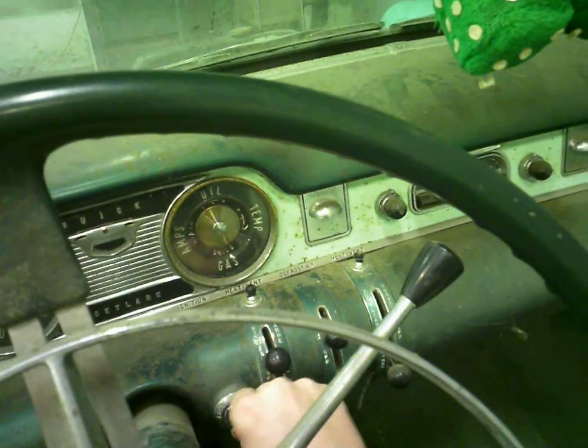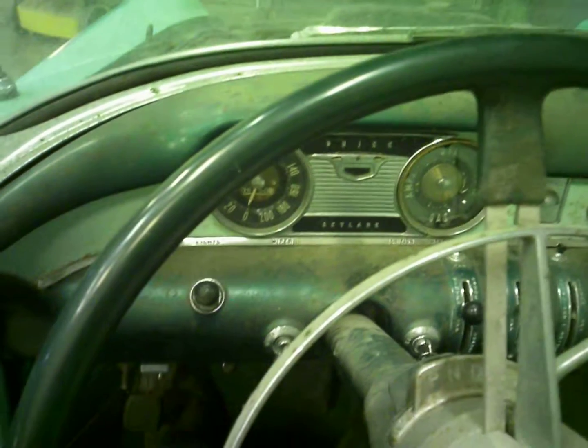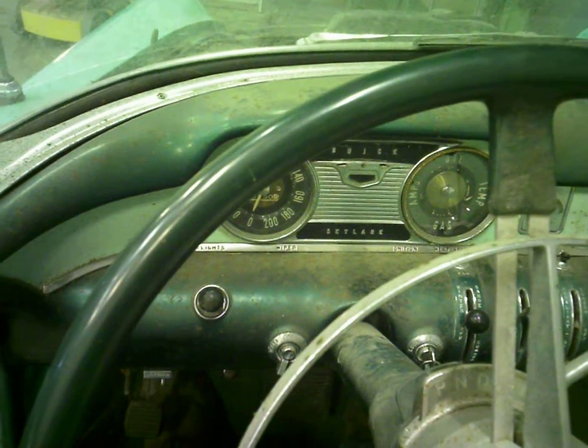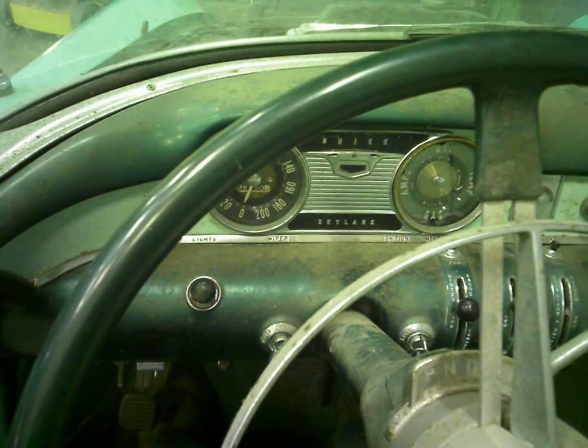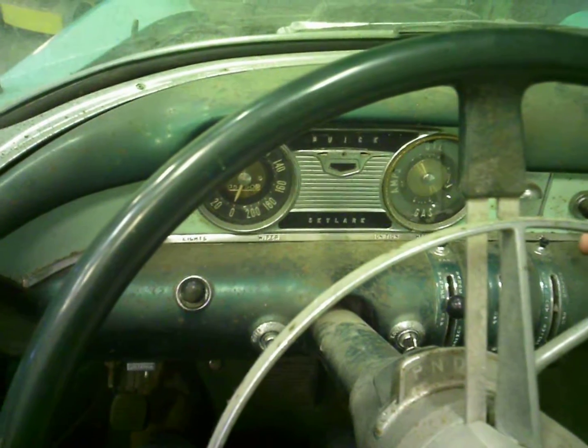It's got the weirdest ignition — you just turn the key on and then you put the accelerator all the way to the floor. Come on.